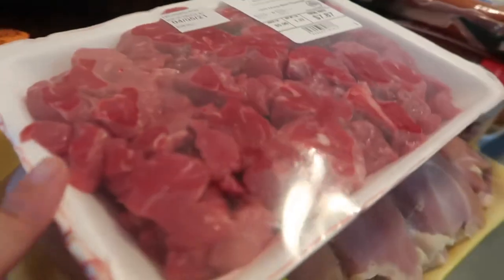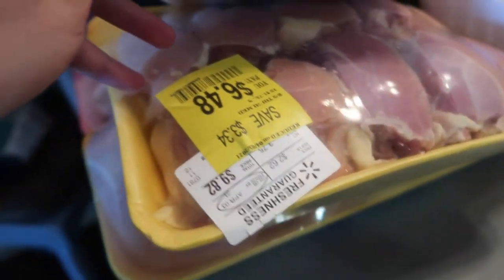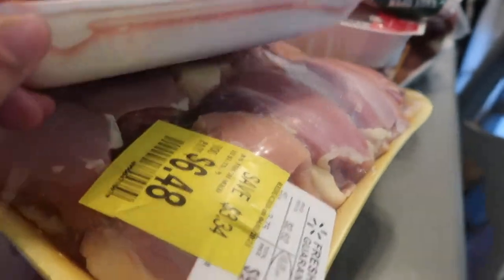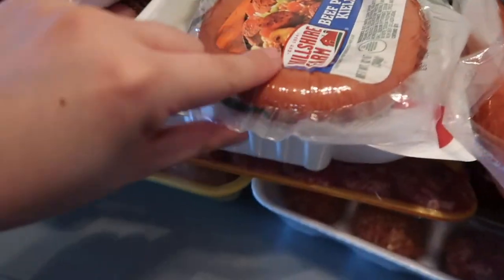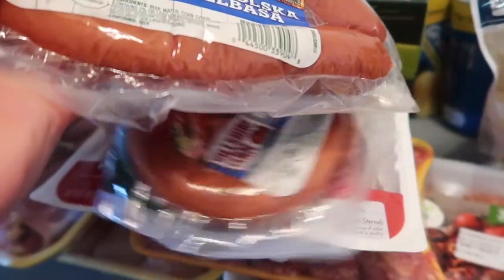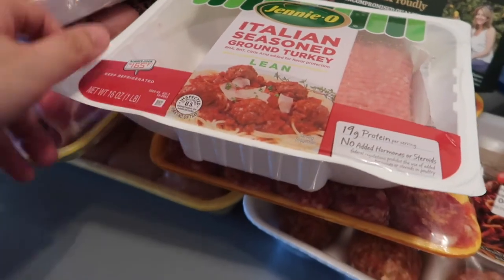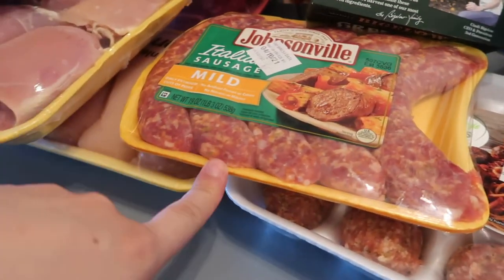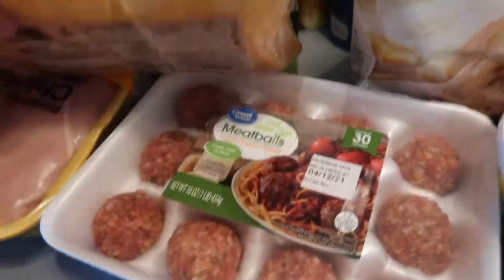And then we have beef stew, chicken thighs, chicken breast, sausage — beef sausage, two of those — Italian ground turkey, brats, and meatballs for spaghetti with meatballs.